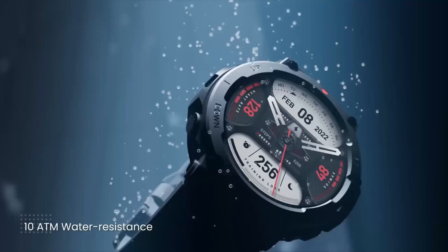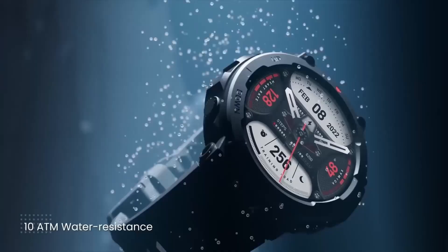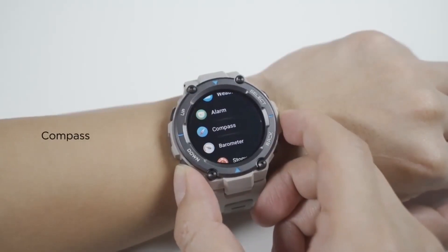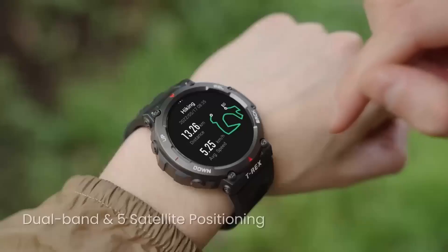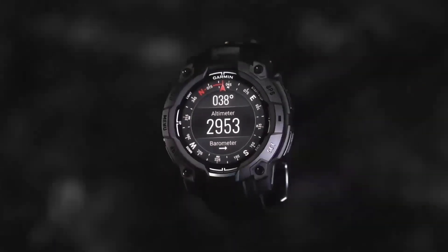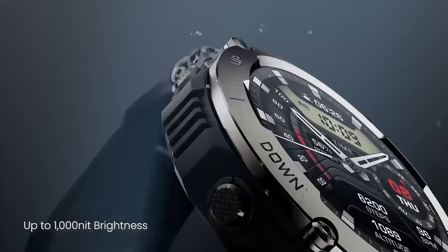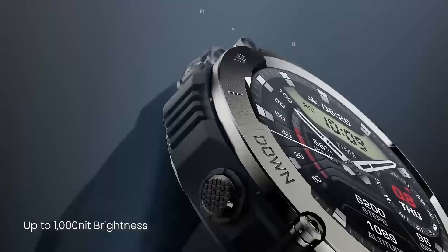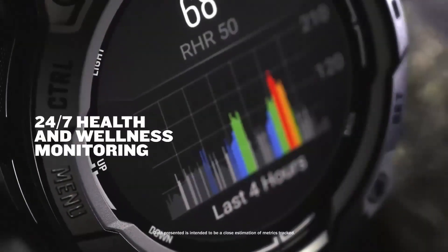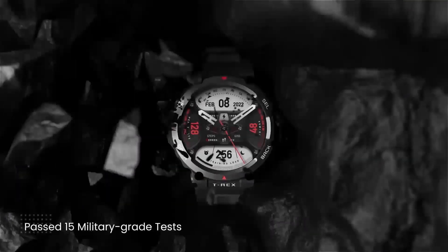Outdoor enthusiasts and tech users have been facing a major dilemma for years: finding a durable smartwatch that offers advanced features without sacrificing battery life. We've all been trapped in a cycle of compromise, settling for a watch that's either rugged but basic, or feature-packed but fragile. But with the Garmin Instinct 3 Solar AMOLED, we don't have to compromise anymore — we can have a watch that's both rugged and feature-packed, with a battery life that can keep up with our active lifestyles.